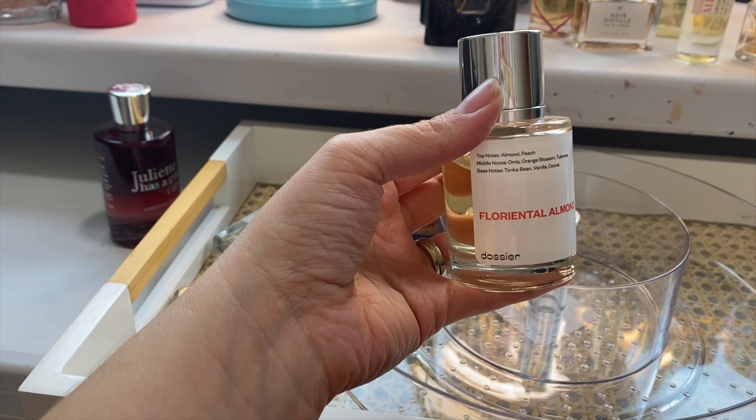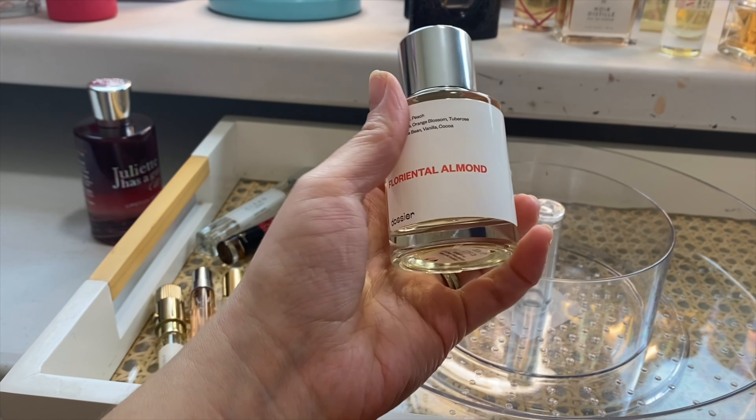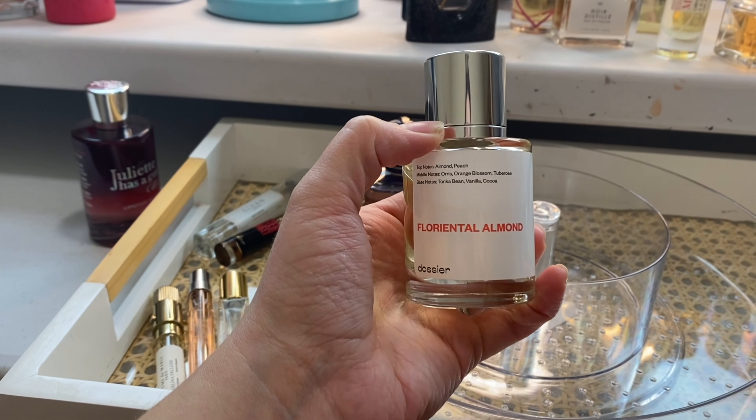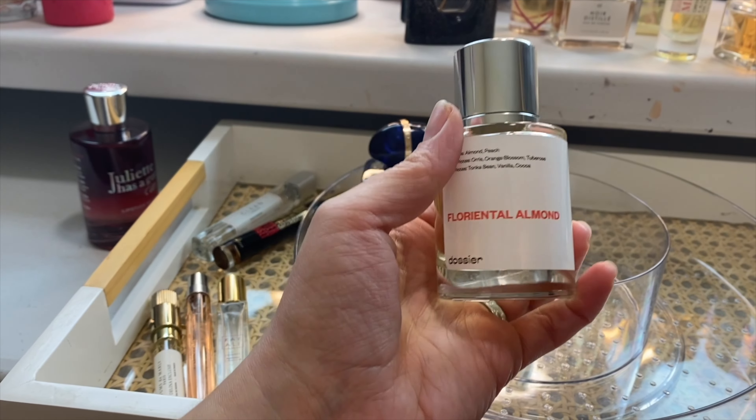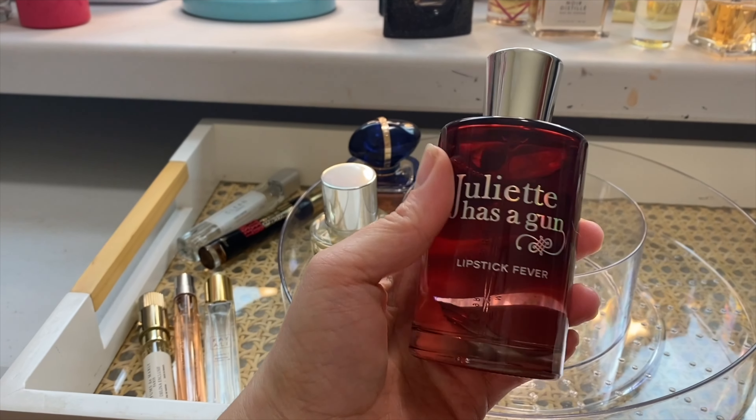I had to grab my Dossier version of Good Girl. Perfect for date nights. I truly do love this scent and I do find this to be very, very reminiscent of the OG. I've just been wanting to play with this.